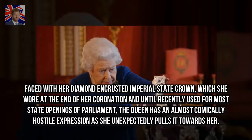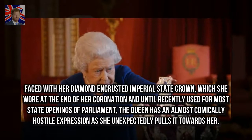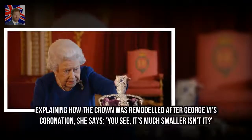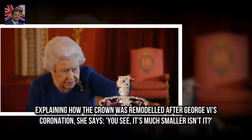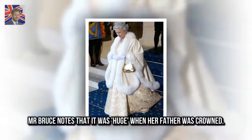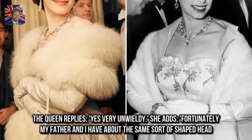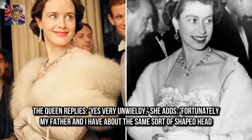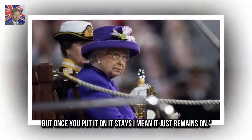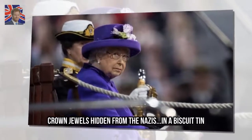Faced with her diamond-encrusted imperial state crown — which she wore at the end of her coronation and until recently used for most state openings of Parliament — the Queen has an almost comically hostile expression as she unexpectedly pulls it towards her. Explaining how the crown was remodeled after George VI's coronation, she says: "You see, it's much smaller, isn't it?" Bruce notes that it was huge when her father was crowned. The Queen replies: "Yes, very unwieldy. Fortunately my father and I have about the same sort of shaped head, but once you put it on, it stays — it just remains on."